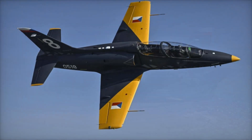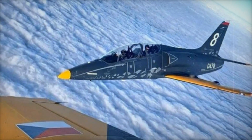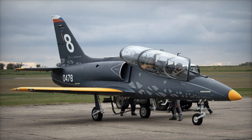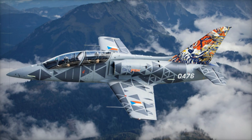One of the major advantages of the L-39 Skyfox is its price. At under USD 10 million per unit, it provides a cost-effective solution for air forces seeking modern training platforms. Its affordability, combined with its performance and versatility, makes it an appealing option for countries looking to update their trainer fleets without breaking the bank.